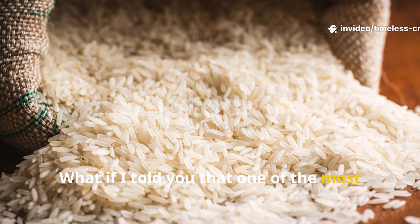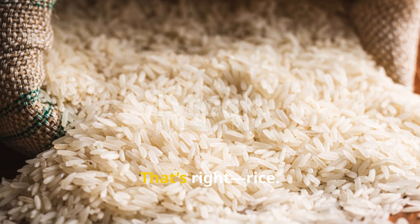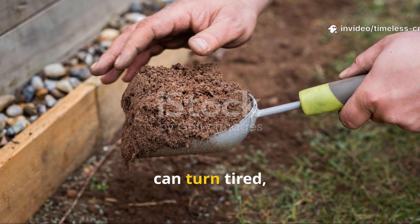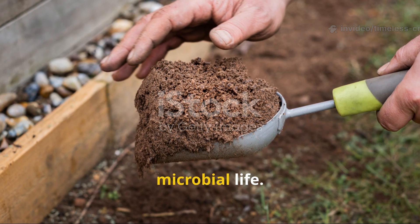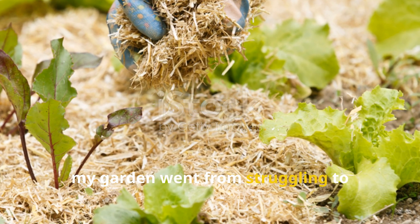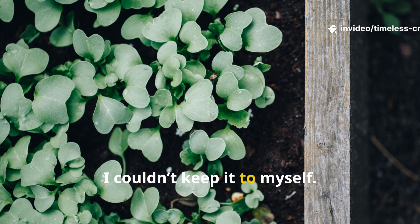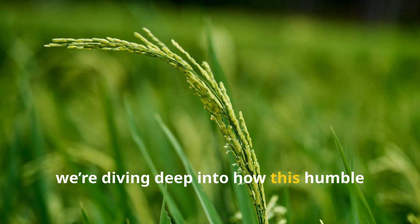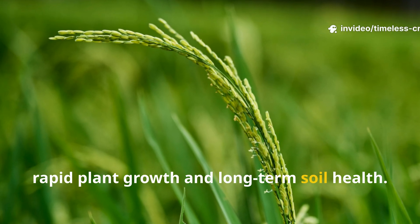What if I told you that one of the most powerful natural soil boosters is already sitting in your pantry? That's right — rice. The same simple grain you use for dinner can turn tired, compacted soil into a living, breathing ecosystem bursting with microbial life. When I discovered the power of pulverised rice, my garden went from struggling to thriving in just weeks. Today on Timeless Crops Haven, we're diving deep into how this humble kitchen staple became my secret weapon for rapid plant growth and long-term soil health.